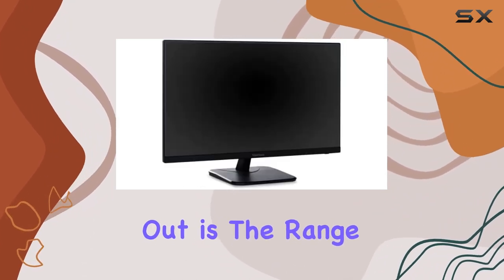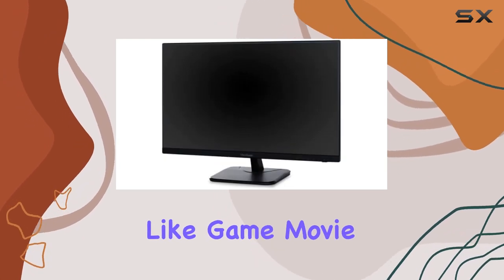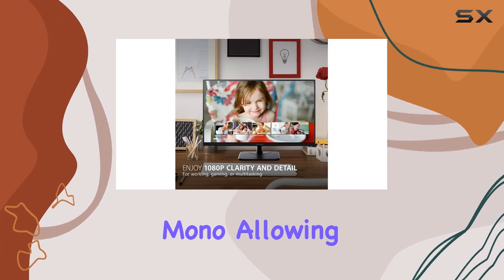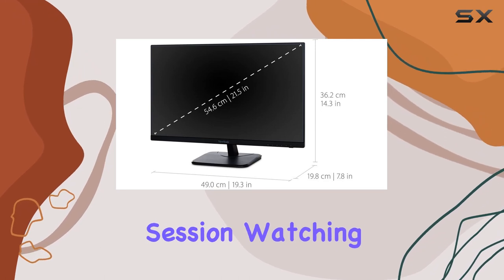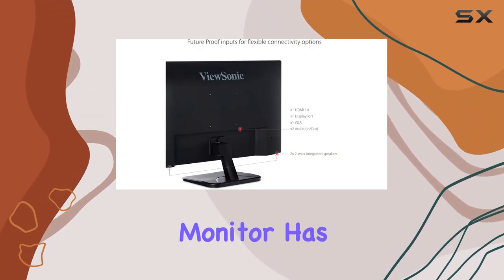One aspect that stands out is the range of optimized view settings. The monitor offers presets like Game, Movie, Web, Text, and Mono, allowing users to tailor the display to their specific needs. Whether you're deep into a gaming session, watching a movie, or working on text-heavy documents, this monitor has you covered.